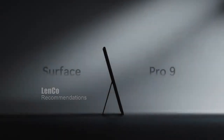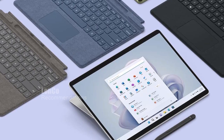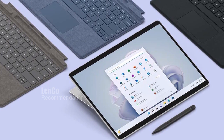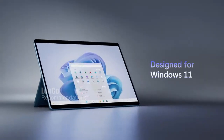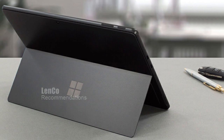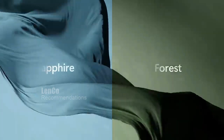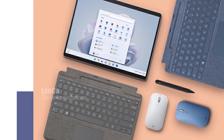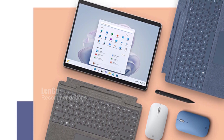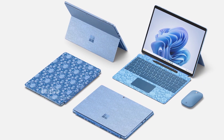The Surface Pro signature keyboard comes in new vibrant colors like Sapphire and Forest, with Surface Slim Pen 2 storage and charging built right into it. The Microsoft Surface Pro 9 is built on the Intel Evo platform with 12th Gen Intel Core processors, ensuring fast and smooth performance for multitasking. It comes with 16GB of RAM and 256GB of storage, and Thunderbolt 4 ports make it perfect for full desktop productivity and local gaming. The Surface Pro 9 also boasts up to 15.5 hours of battery life, easily lasting through your workday.